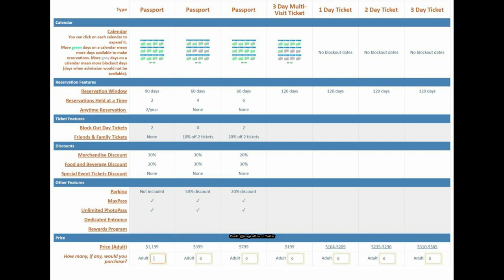For parking, instead of just included or not included like the old annual pass program, they're considering a 20% or 50% discount for lower passes, hopefully with parking fully included in the highest tier. MaxPass and PhotoPass look like they'll be included at no additional cost with every membership type, which is quite helpful.